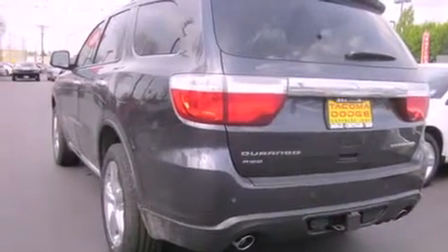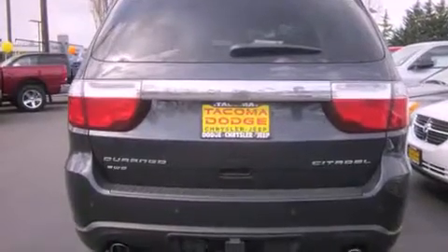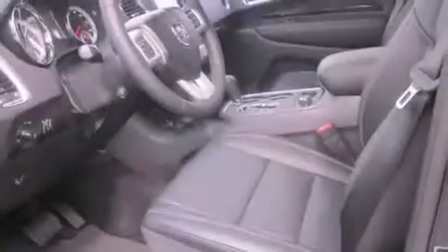Features include a navigation system, alloy wheels, cruise control, a CD player, a traction control system, full power accessories, a home link feature, and a sunroof that enables you to fill the cabin with fresh air at the push of a button.